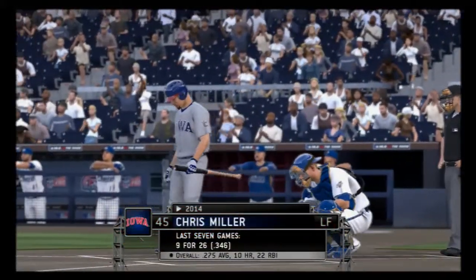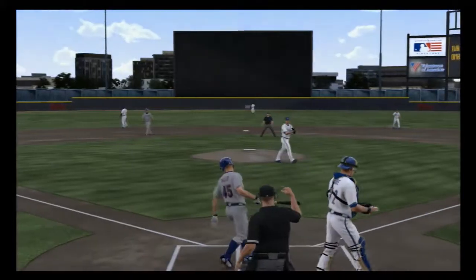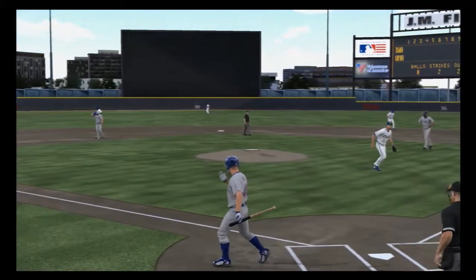Chris Miller will stand in. An off-speed pitch swung on and missed, and with that the side is retired.